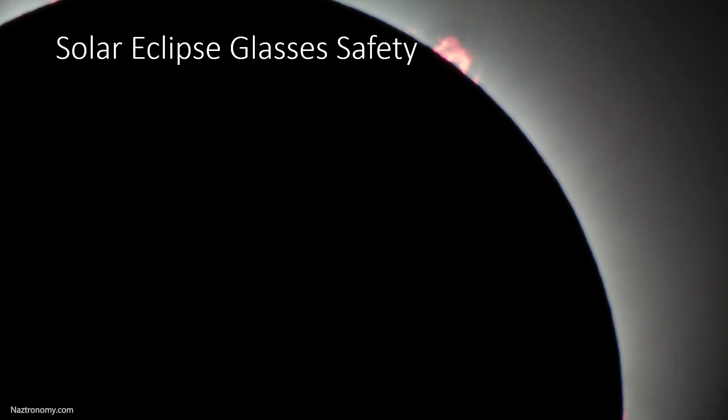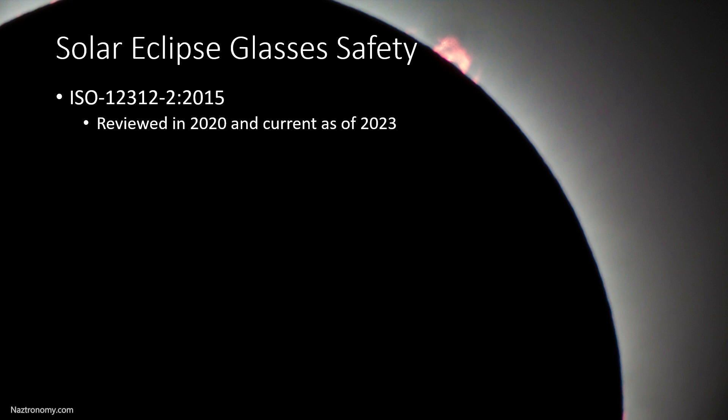Before we move further, I want to reiterate some rules about observing the sun and using solar eclipse glasses. First, only use glasses that have the rating ISO 12312-2, 2015. This was reviewed in 2020 and is current as of 2023. If your glasses only have the old CE standard, they may be too old, as they're rated to last only seven years. The ISO standard doesn't have an expiration date. So if your glasses only have a CE standard, get rid of them and get new ones.